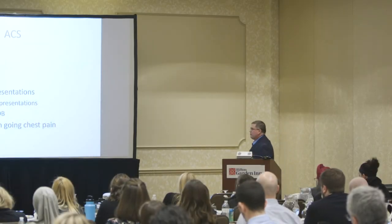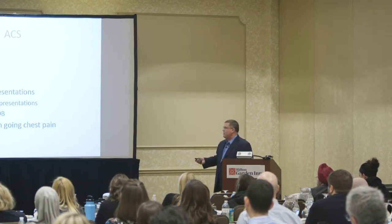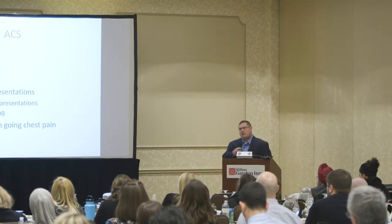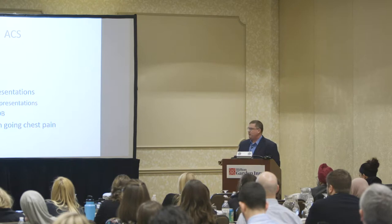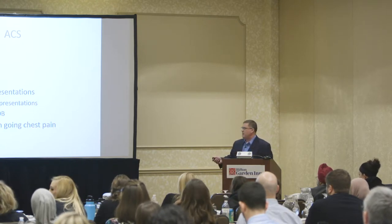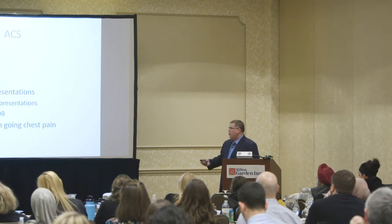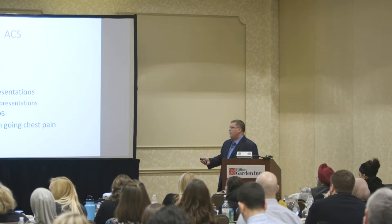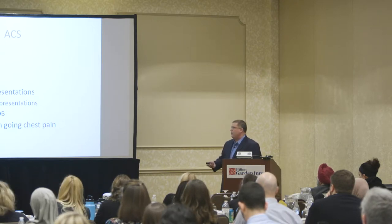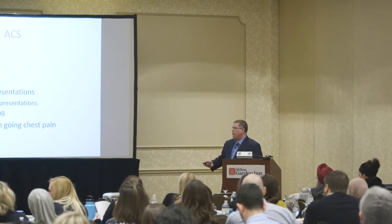Females are atypical compared to males, so they're going to present with atypical presentations. They generally don't present with crushing chest pain, Levine sign, diaphoresis like you normally see in the textbooks with male patients. They'll present more with fatigue or shortness of breath — just like elderly patients who also present with fatigue, shortness of breath, or 'I'm just sick or don't feel well,' or syncope.